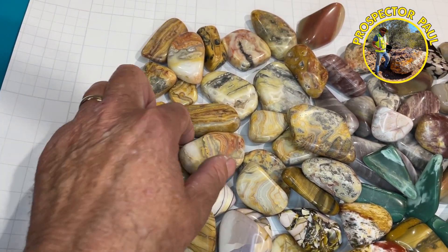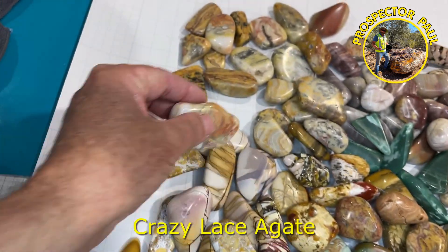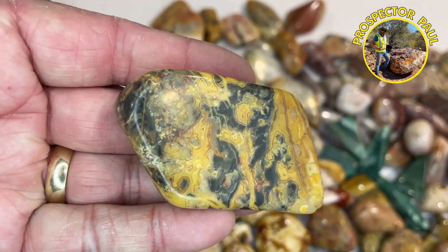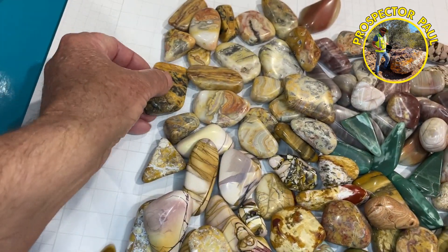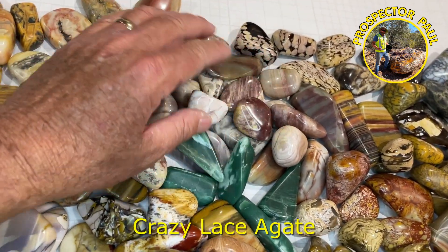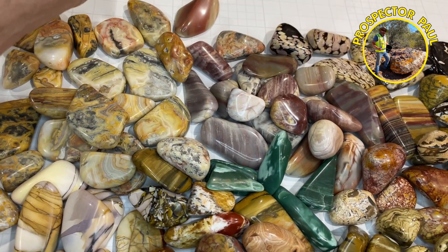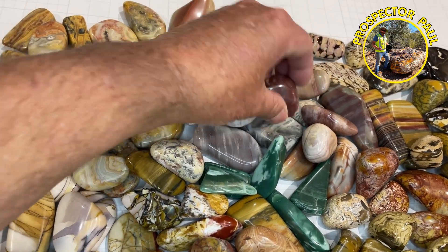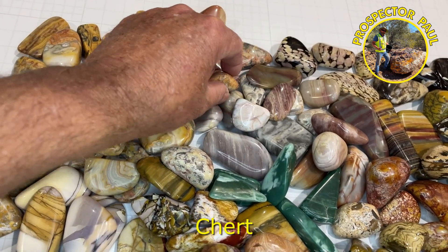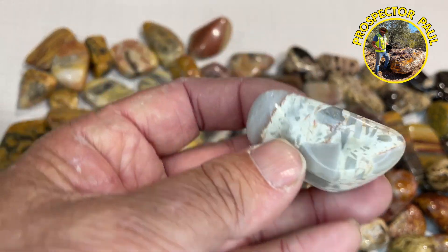Australian crazy lace agate, that's what this is — not quite as colourful as the Mexican stuff, but still some very nice patterns in there, swirls and agatey sort of stuff. This here is chert, a pretty average sounding name and quite a common rock, but it glosses up well. And you can get some nice stuff — there's these breccia type ones in here.